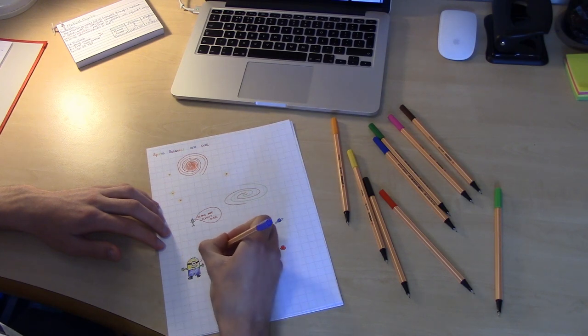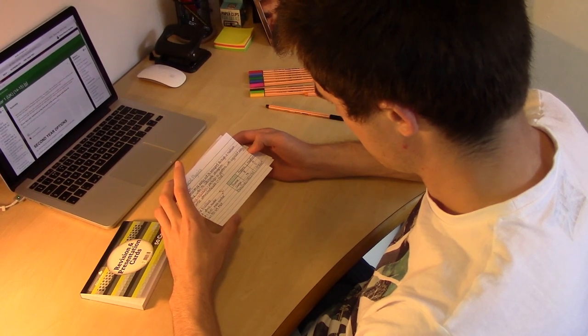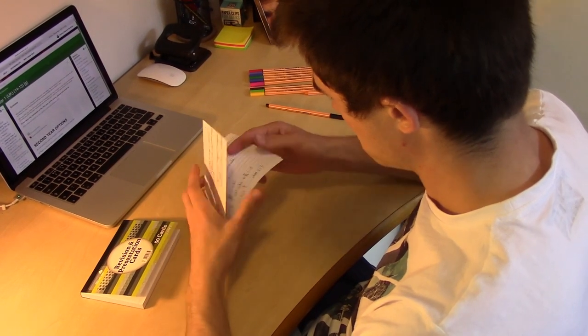Add some colour to your otherwise drab notes, but don't get too carried away. Flashcards are a good way to keep notes concise and minimise doodling.